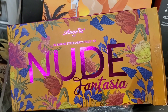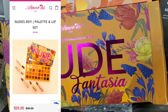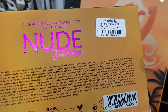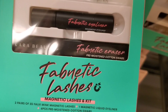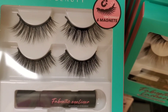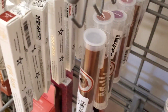They also had this new palette from Omor US — this brand looks really nice online — the Nude Fantasia eyeshadow palette for $8.99. From Khara Beauty they had these new sets: you get two pairs of eyelashes, pre-moistened cotton swabs, and magnetic eyeliner. These are the lashes you get on the inside, and this set was there for $9.99.